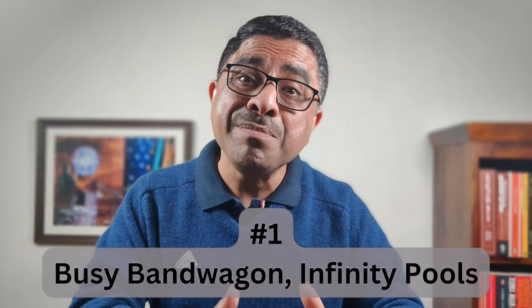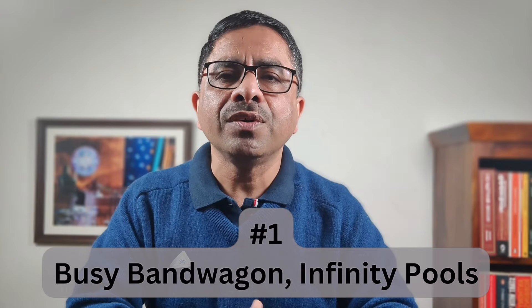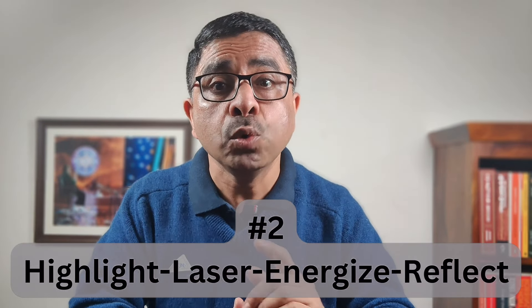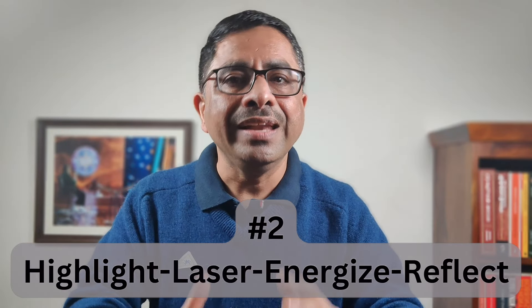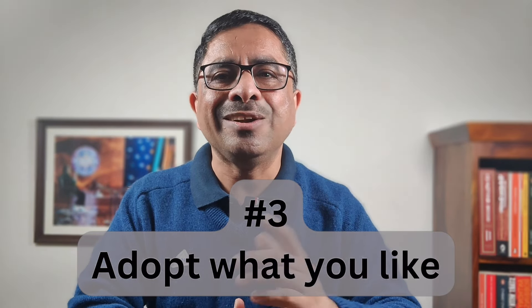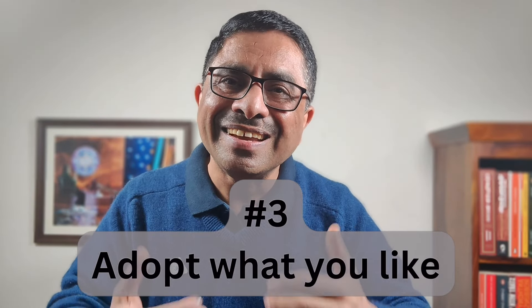To conclude, three takeaways from today's video. Number one: we are losing a lot of our time to busy bandwagons and infinity pools, which have become deeply embedded in our life at both home and work. Number two: we can minimize the friction created by busy bandwagons and infinity pools through the four ingredients of time management — highlight, laser, energize, and reflect. Number three: the book gives scores of time management tactics; adopt the ones that appeal to you and ignore the rest. The aim is not perfection, but improvement.